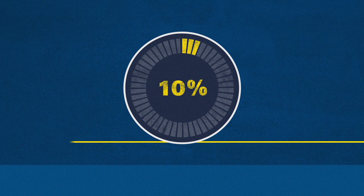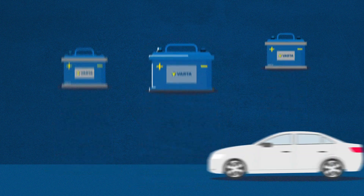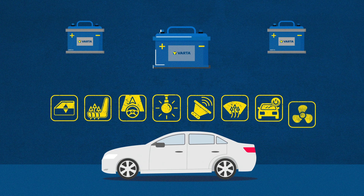Did you know? Over 10% of new vehicles have more than one battery on board. Cars today require lots of electrical power to support the many comfort, efficiency and safety features.